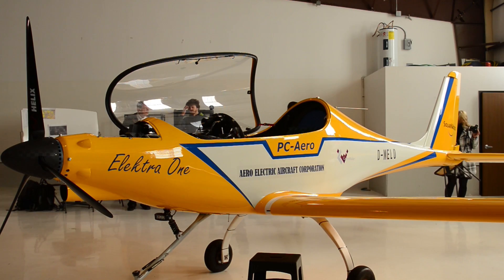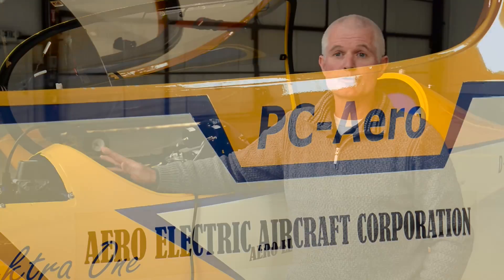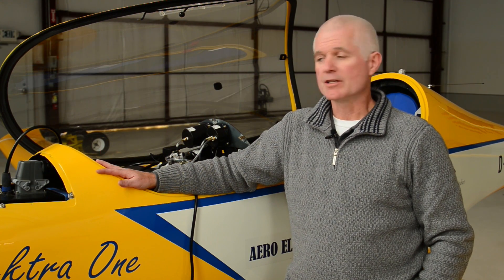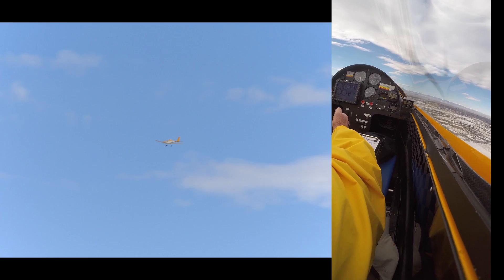The two biggest reasons this has a distinct advantage over primary trainers with internal combustion engines: number one, zero emissions — it is environmentally friendly from that standpoint — but also there is a very low noise signature for the operation of these aircraft.